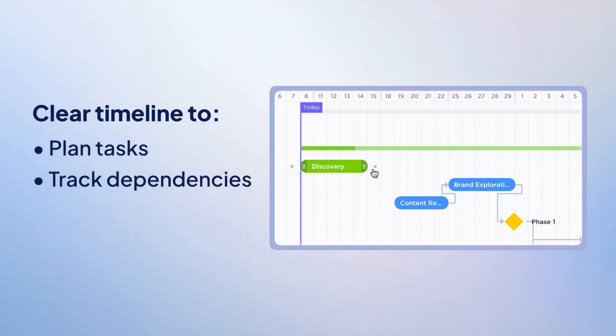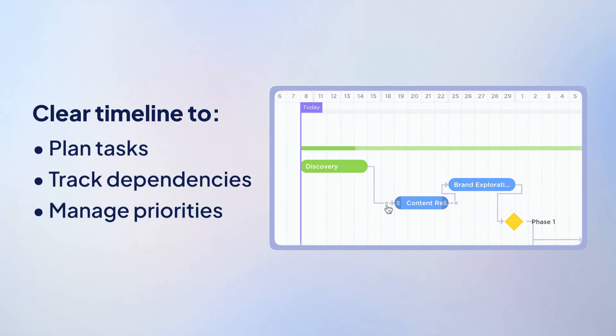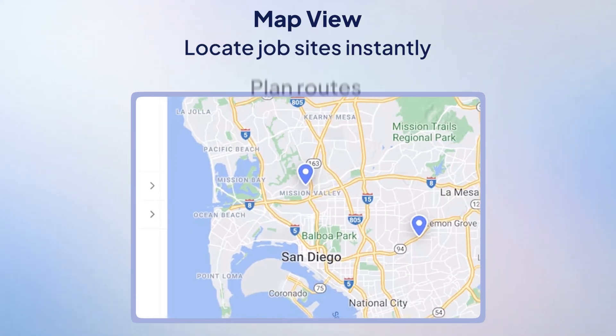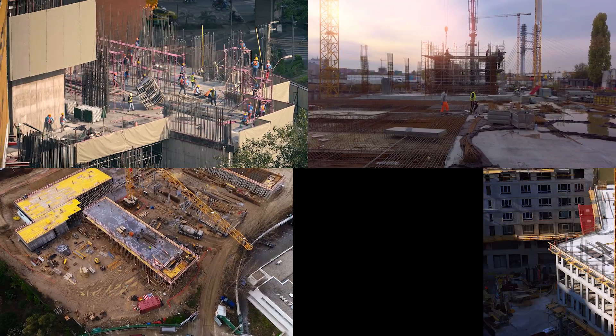The Gantt chart view gives you a clear timeline to plan tasks, track dependencies, and manage priorities across teams and contractors. And the map view helps locate job sites instantly and plan routes — perfect for teams that move between multiple locations.